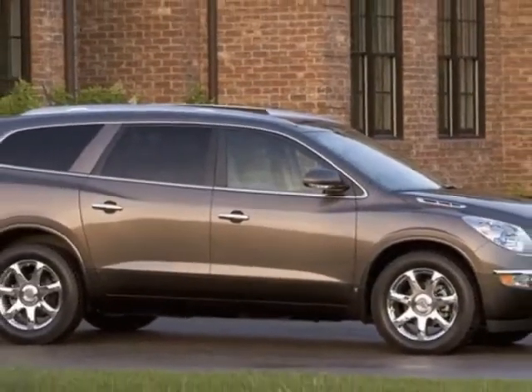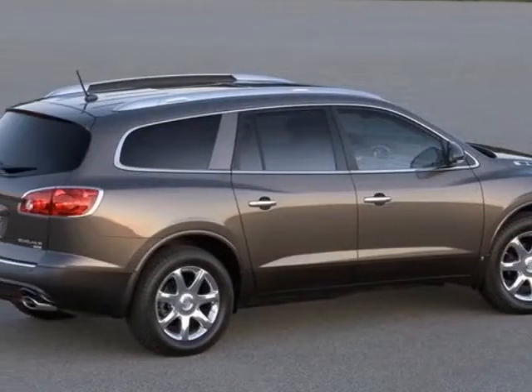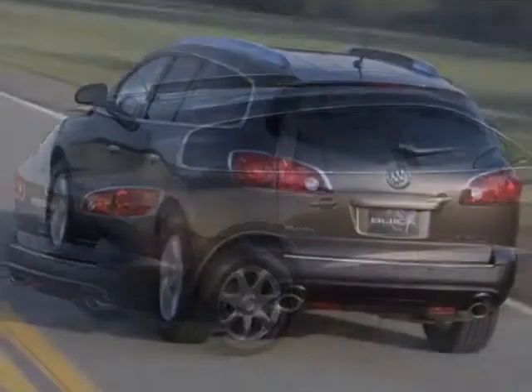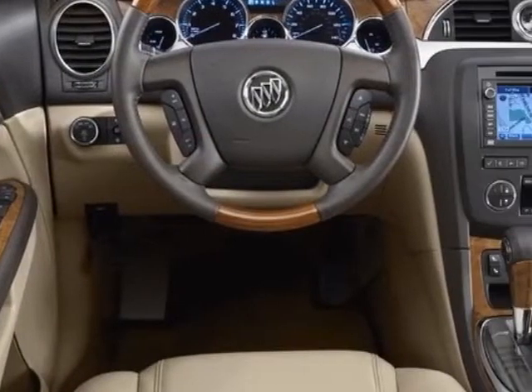This Enclave boasts a 3.6-liter engine and has a 6-speed automatic transmission. Additional options for this vehicle include power passenger seat, CD player, climate control, driver airbag, and heated mirrors.